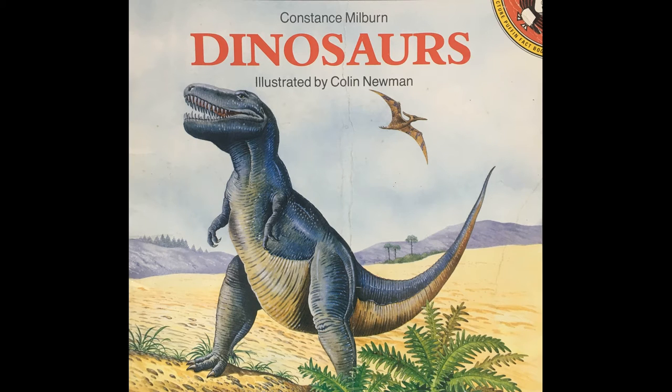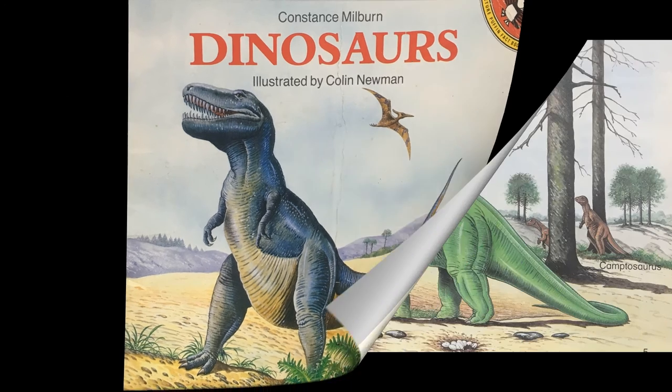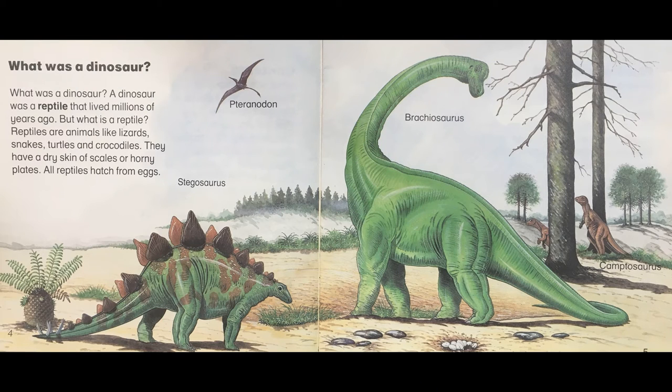Dinosaurs by Constance Milburn, illustrated by Colin Newman. What was a dinosaur? A dinosaur was a reptile that lived millions of years ago.